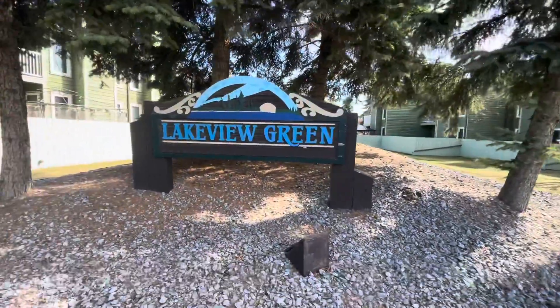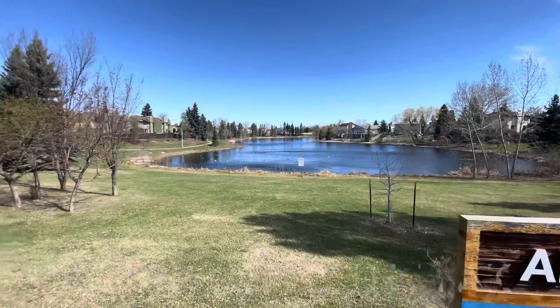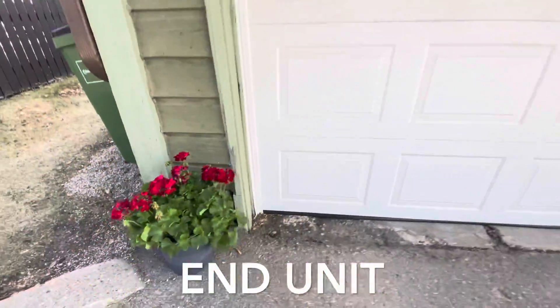This is what they mean when they say location, location, location. Beautiful two-story townhouse in desirable Lago Lindo, backing onto the lake.